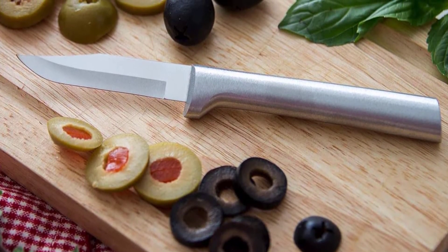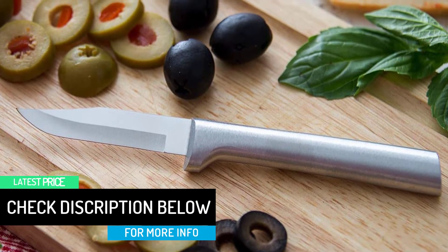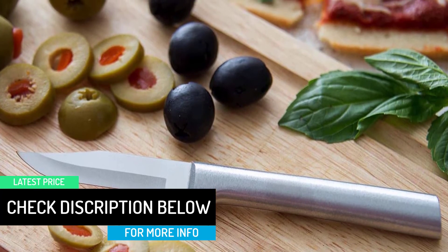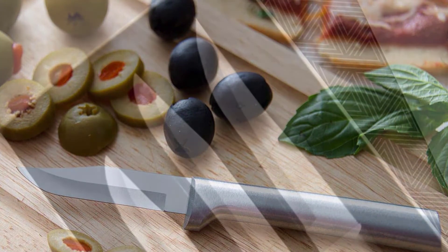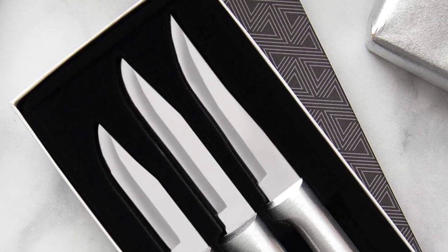The blade sizes are 2.5, 3.25, and 3.25 inches respectively. The stainless steel blades will cut through fruits, vegetables, and herbs with ease. These knives are razor sharp and will not dull easily. You'll love the look and feel of the permanently cast solid brushed aluminum handles. To protect their beauty, these knives must be hand-washed — they cannot be washed or dried in the dishwasher.